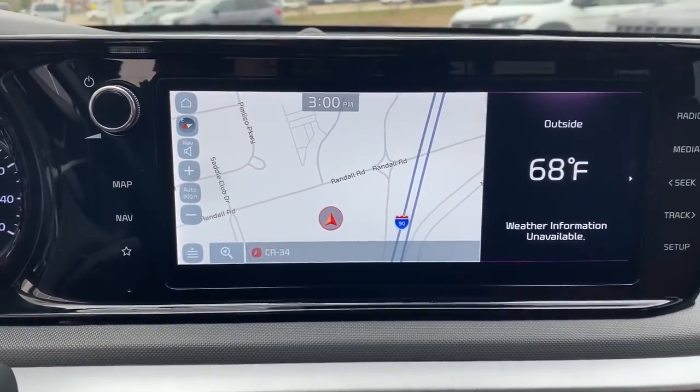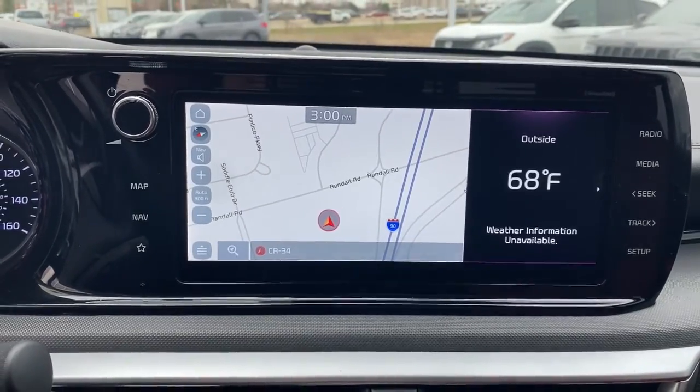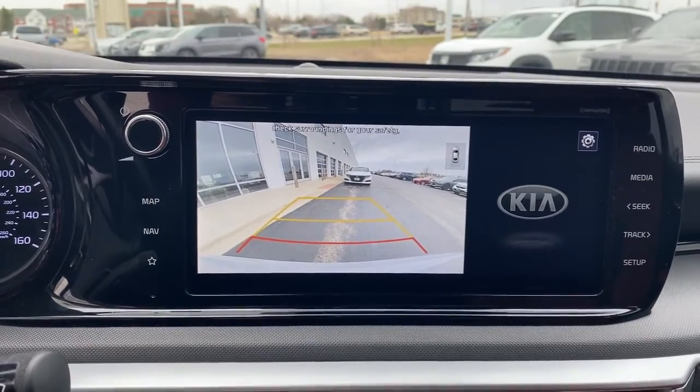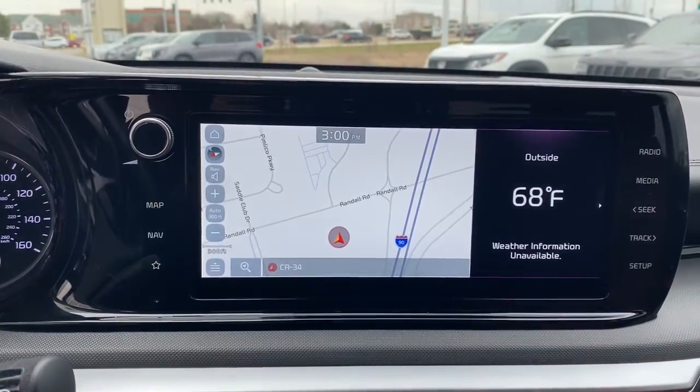Feel relaxed and renewed when you're behind the wheel of this luxurious K5. Treat yourself to a test drive today — our staff will toss you the keys and give you an outstanding customer experience.